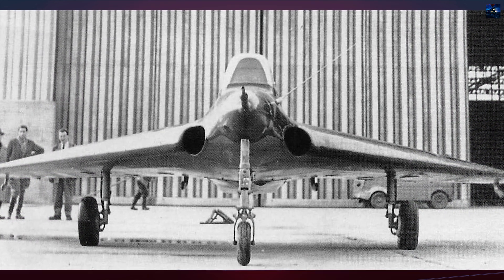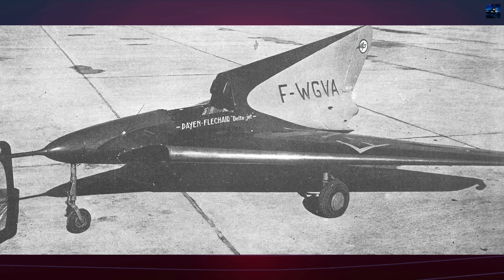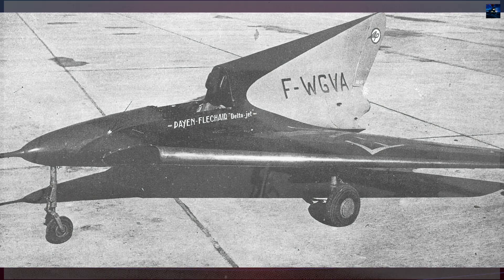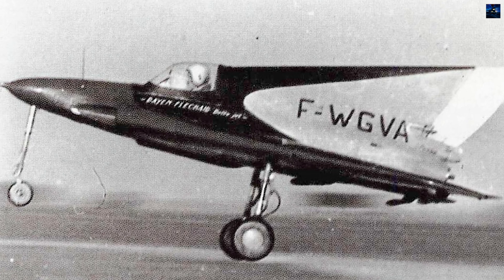Constructed entirely from wood, the aircraft measured 5.10 meters in length with a height of 2.50 meters, and delta wings featuring a 55-degree leading edge sweep and a 30-degree trailing edge sweep. The design eliminated a horizontal stabilizer entirely, relying on inboard elevators and outboard ailerons for pitch and roll control.